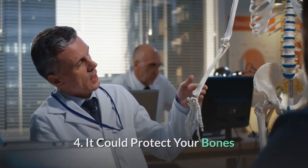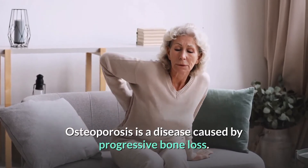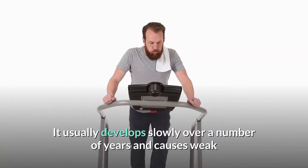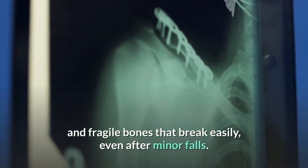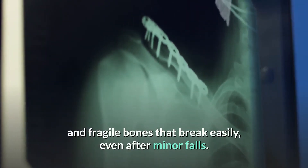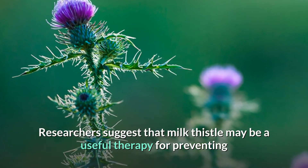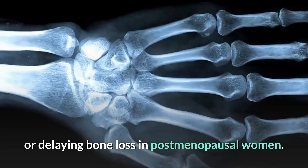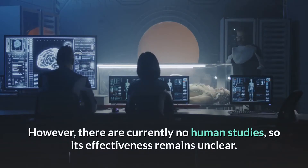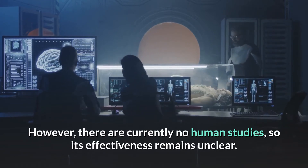Benefit 4: Milk thistle could protect your bones. Osteoporosis is a disease caused by progressive bone loss that usually develops slowly over many years, causing weak and fragile bones that break easily, even after minor falls. Researchers suggest that milk thistle may be a useful therapy for preventing or delaying bone loss in postmenopausal women. However, there are currently no human studies, so its effectiveness remains unclear.